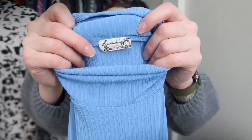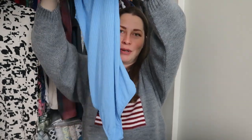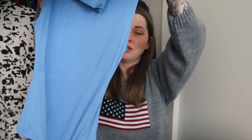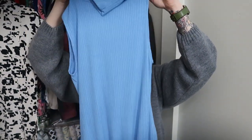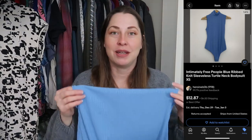I did find Free People at this thrift store, which again was a surprise. This is Intimately Free People — it's an extra small bodysuit with a turtleneck. I really wish I could wear bodysuits, but as a tall lady with a long torso and long legs, they're not going to fit me comfortably. They always look so cute though, and you don't have to worry about tucking in your shirt. Hopefully someone will want that — it's a cute basic.